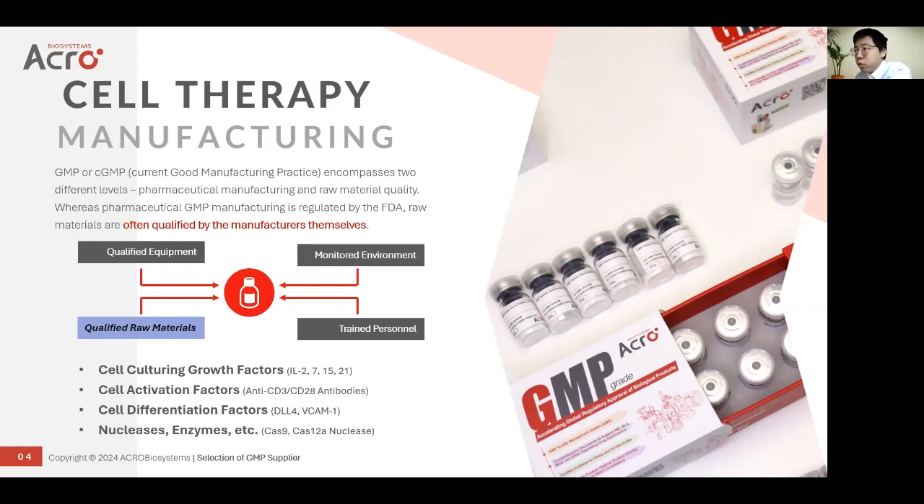Normally, they are qualified by the suppliers themselves. This figure shows three different sides: qualified equipment with a monitored environment, robust quality management systems, and well-trained personnel — and with all three contributing to the final qualified raw materials. These raw materials include growth factors or cytokines, antibodies, magnetic beads, plates, and media. These all contribute to cell culture, cell activation, and cell differentiation.